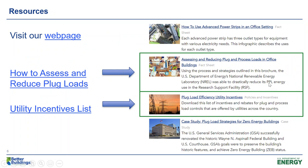We have several resources on PPLs available to you through our website. Examples include how-to guidance on assessing and reducing PPLs in your buildings, and lists of PPL-related utility incentives. Both are accessible through hyperlinks on this slide deck, which will be sent out after the presentation.